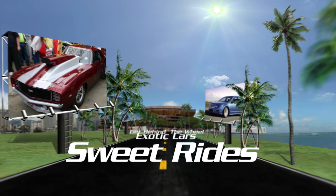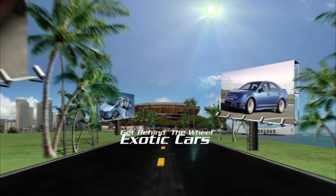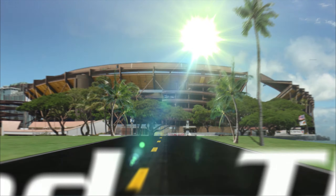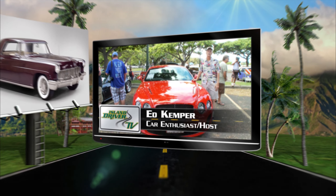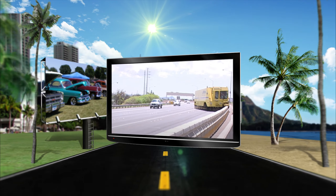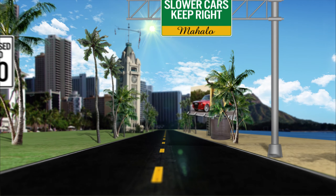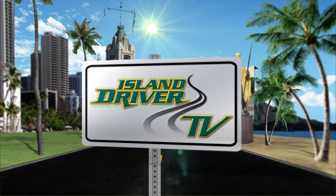If you love cars, if you're looking to buy one, or if you need an automotive tip, keep watching, because Island Driver TV starts now. Get behind the wheel of the latest cars with Ed Kemper. Take a look at locals and their sweet rides. Learn what it's like to drive some of Hawaii's most unusual vehicles, plus a whole lot more. Island Driver TV.